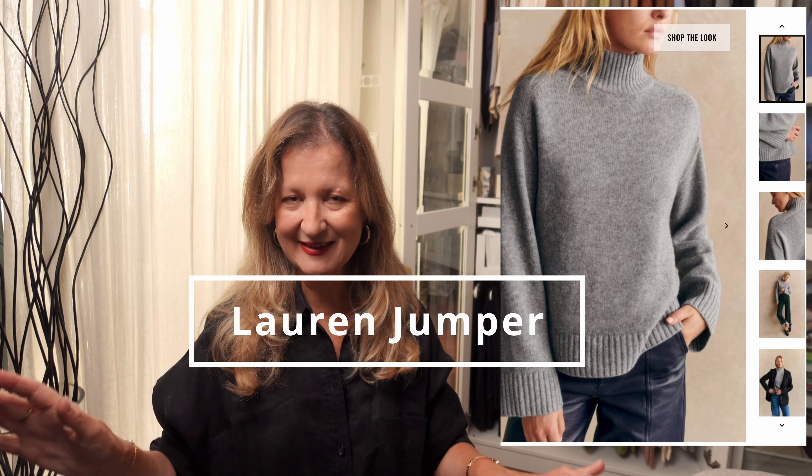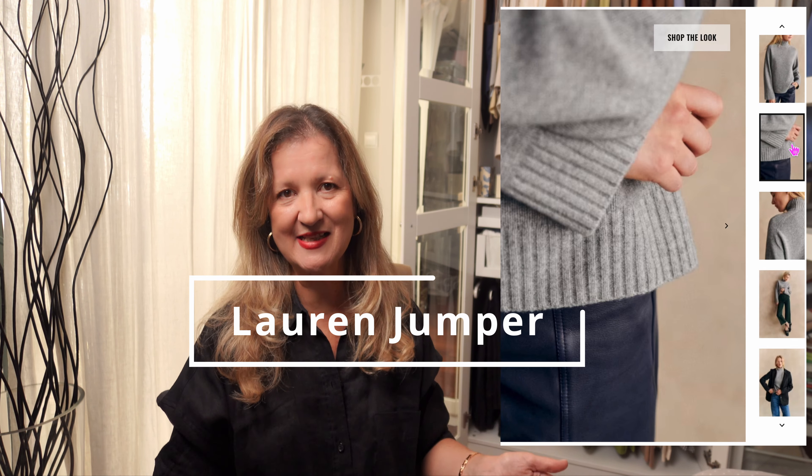The first one is the Lauren jumper. Looking at the design, we can see it's slightly oversized and has a high collar that isn't too tight, so I think it will be very comfortable and will also protect your neck from cold winter winds. This jumper is available in camel, mottled grey, and green.